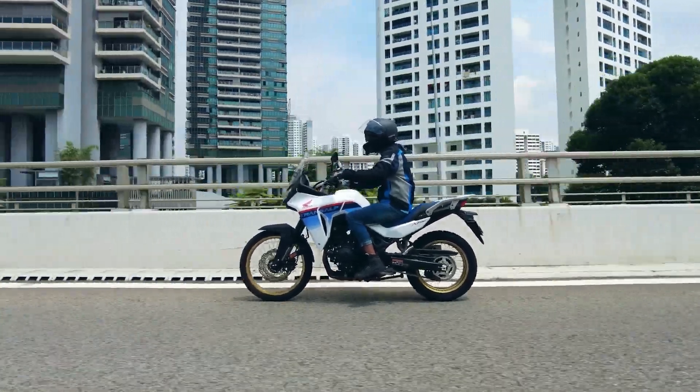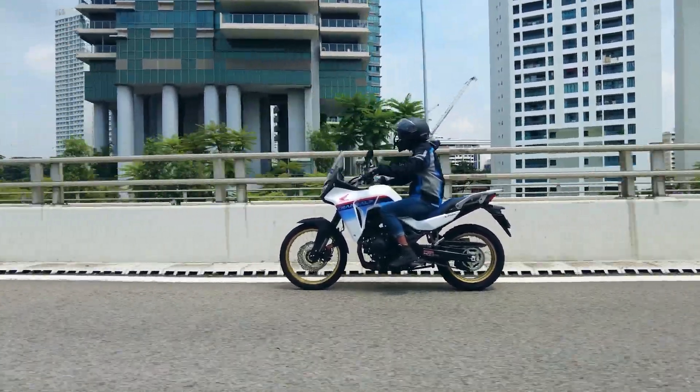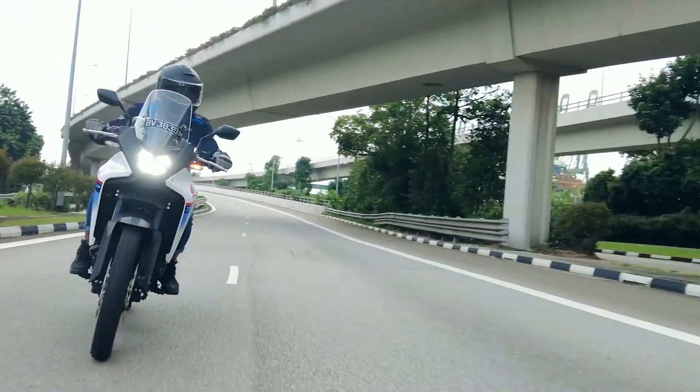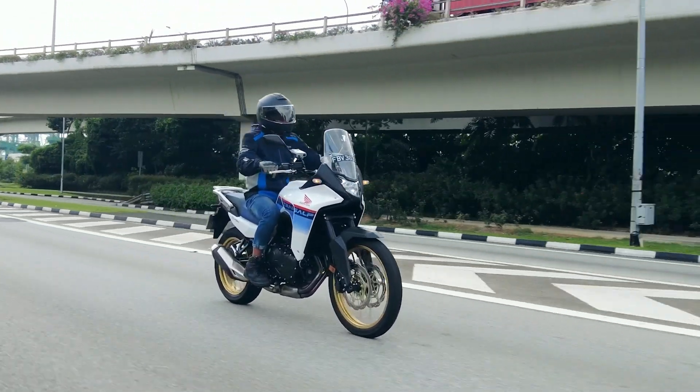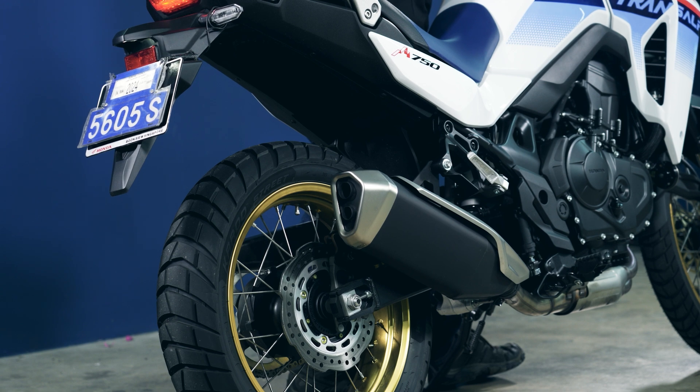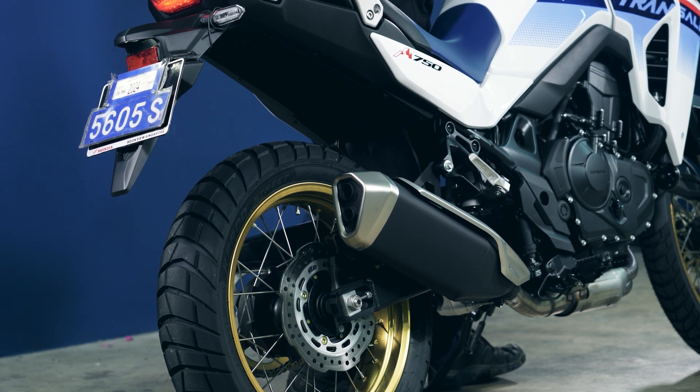With a price tag of $27,900 Singapore dollars before COE and insurance — not asking for too much, right? We also liked how the XL750 sounded. Not bad, right?